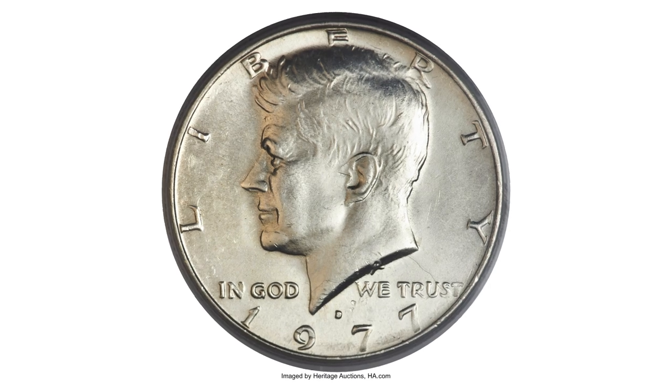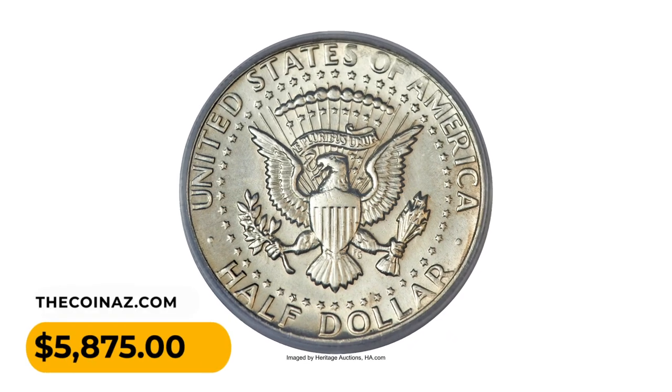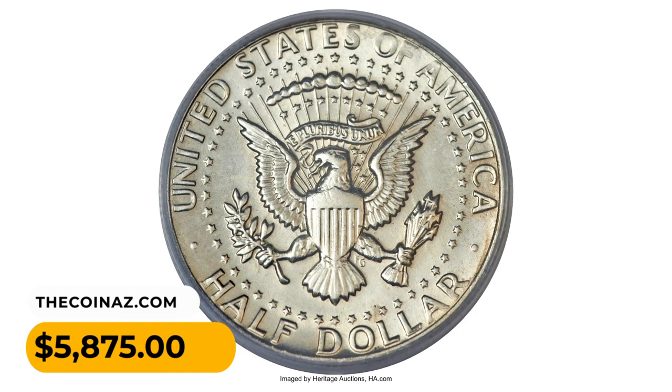Lustrous, lightly toned, sharply struck, and well preserved, it ended up selling for five thousand eight hundred and seventy-five dollars.